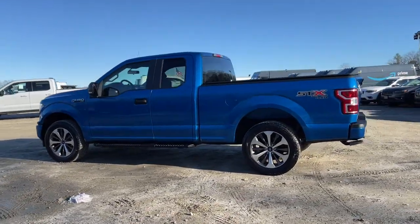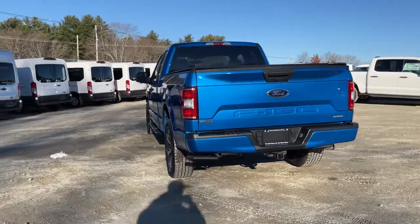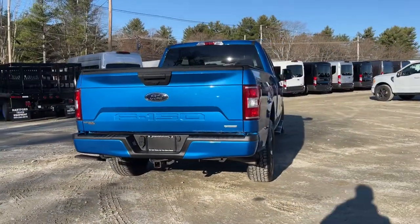Enjoy the view of this 2019 Ford F-150. This vehicle is an outstanding buy with fewer than 30,000 miles on the odometer.